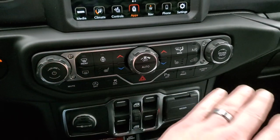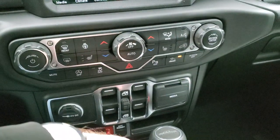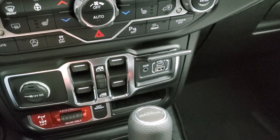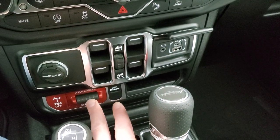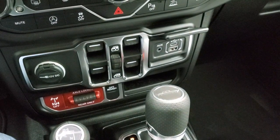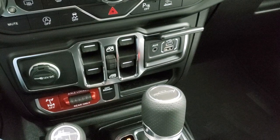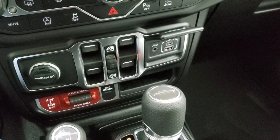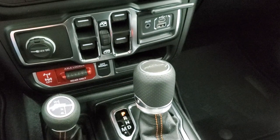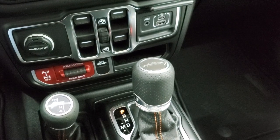Push-button start. You have your climate controls, start-stop capabilities, stability control, and select-speed crawl control. You've got your axle locker for rear only — you can lock it up to 50 miles per hour in four-wheel drive low, which is better than the Rubicon. The Rubicon is geared so you can only do 30 miles per hour in four-wheel drive low, but this vehicle goes up to 50 due to the 2.72 gear ratio versus the 4.0 gears in the Rubicon — that's what gives you that extra 20 miles per hour.